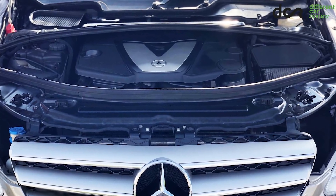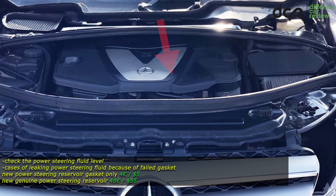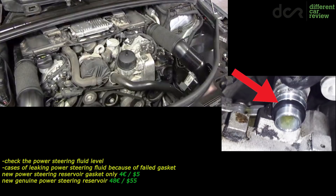It's also good to check the power steering fluid level. You can access the power steering fluid reservoir by removing the plastic engine cover. Most of the time only the reservoir gasket is leaking, but it's good to change the whole reservoir as well, because it has a filter in it.